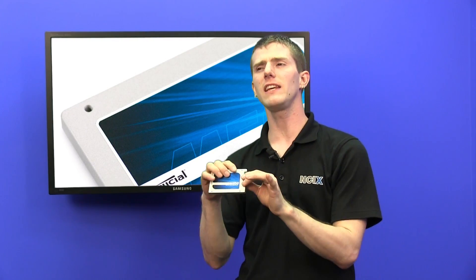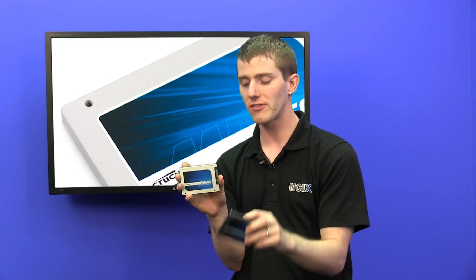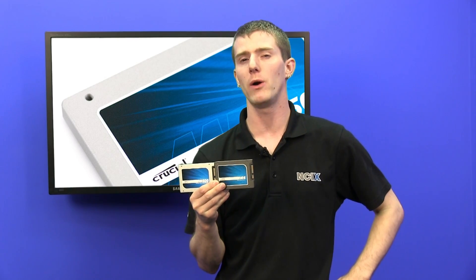Welcome to another SSD update about something that might seem very incremental in terms of the upgrade. This is the M500 from Crucial. It is the successor to the older M4, also from Crucial, but has something very significant about it.